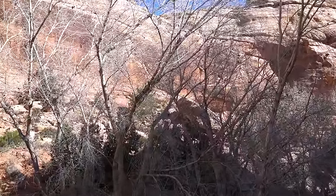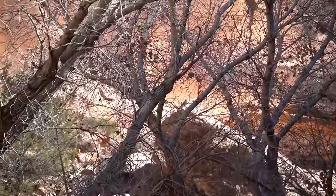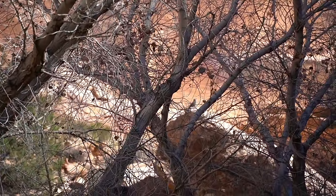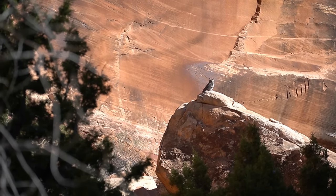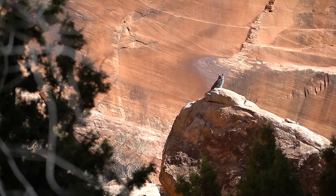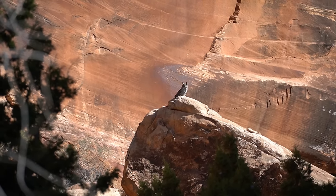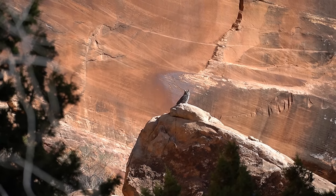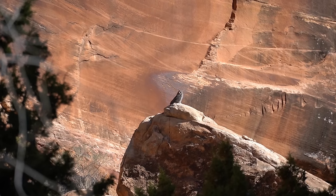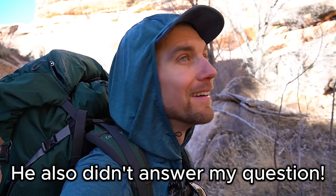I just spooked a huge owl, and I can see him up there on that rock. Unfortunately the camera is blurry, but there he is — he's looking at us. I tried to get closer but he wasn't having it and he took off.